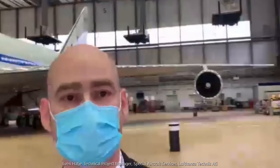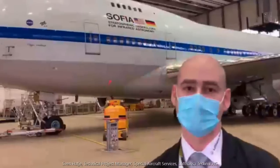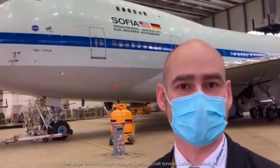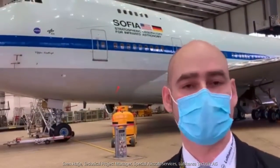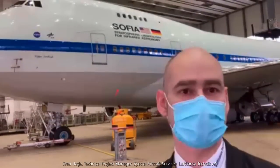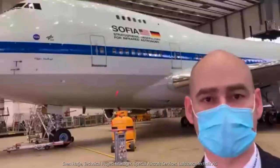First of all, a general short overview of the check. We call it EMV — it's an Extended Maintenance Visit, a special wording from the NASA team. It's comparable to a C-check; it's around about 16,000 manhours of work in total.